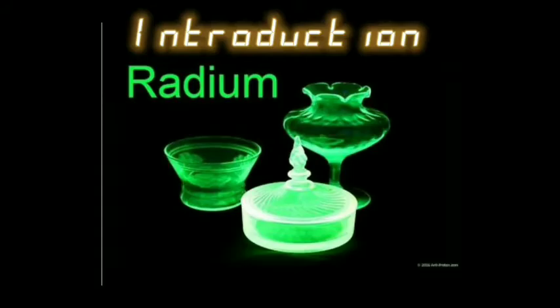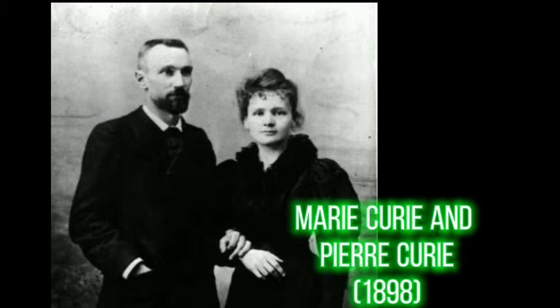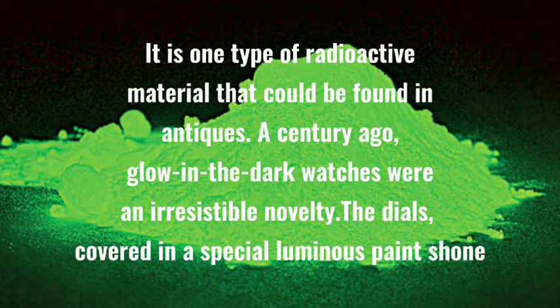Radium was discovered by Marie Curie and her husband Pierre in 1898. It is one type of radioactive material that could be found in nature. People were fascinated by the mysterious glow of radium, so it was added to many everyday products, including paints.